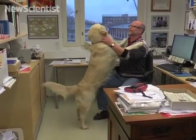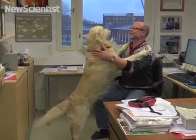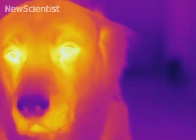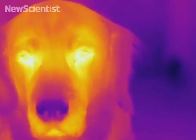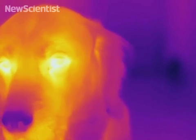Not all animals have warm noses. A dog's nose has a cool tip. These images confirm its low temperature, but why it's cold is still a mystery.